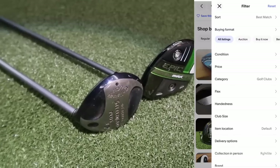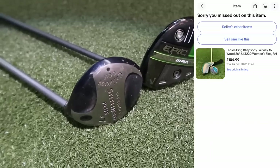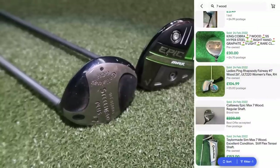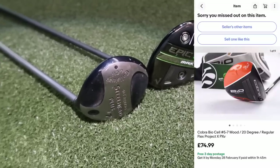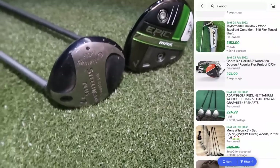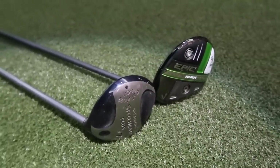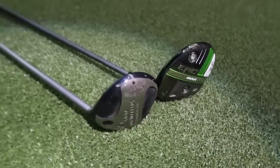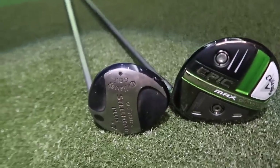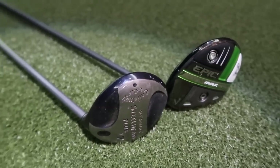Mainly because it presents that loft at impact, which a lot of us when starting this game, or those that don't have the highest club head speed, will benefit from. That added loft at impact, especially off a fairway, matters. Golf's not all about the longest distance — it's more about average distance, off-center hits, finding a fairway, and getting out of trouble.